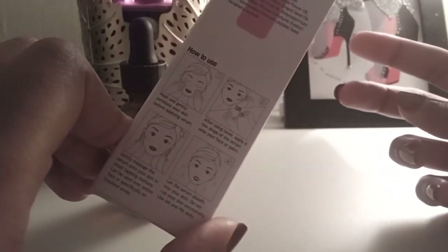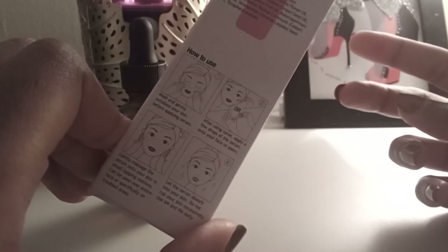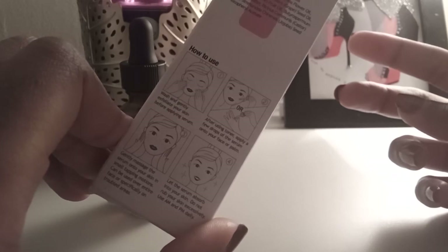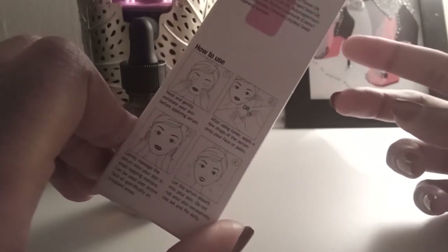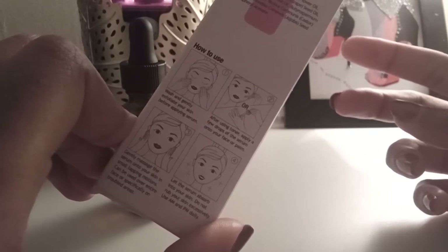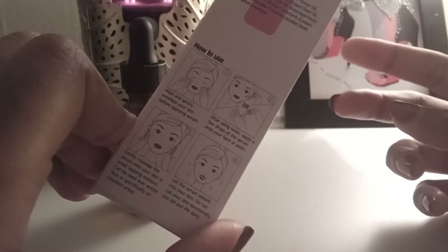It says to wash your face, gently exfoliate your skin, use a toner — which I use a rose water with glycerin toner from, I think it's called Heritage Store — and it works and pairs really well with this so far. After you wash, gently exfoliate and tone, you put the serum on, massage it into your face and let it absorb into your skin.